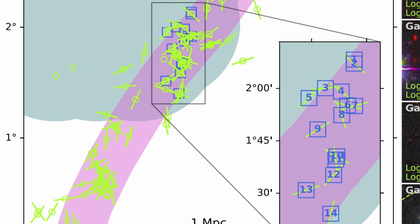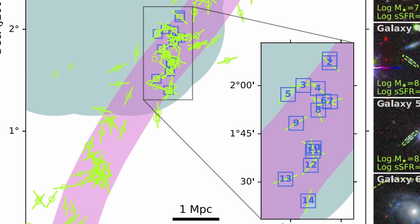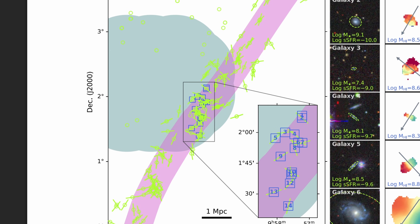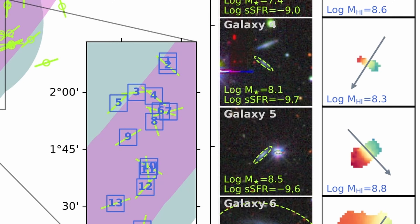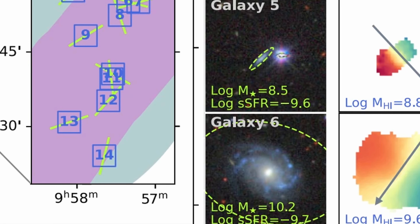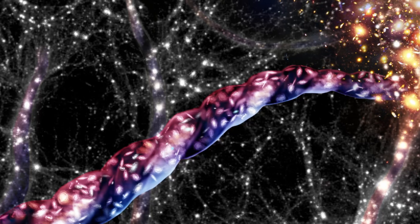Professor Matt Jarvis, who leads the MIGHTEE survey, noted that this finding demonstrates the power of combining data from different observations to gain deeper insight into large structure formation. Scientists discovered two unique pieces of evidence. First, bulk rotation: galaxies on one side of the filament were moving toward us with blueshift, while those on the opposite side were moving away with redshift, confirming the whole structure was spinning at approximately 110 kilometers per second.